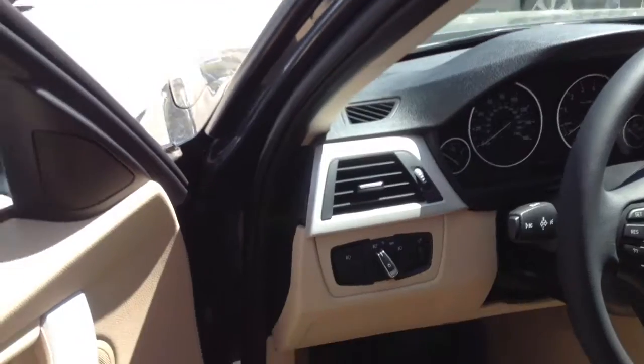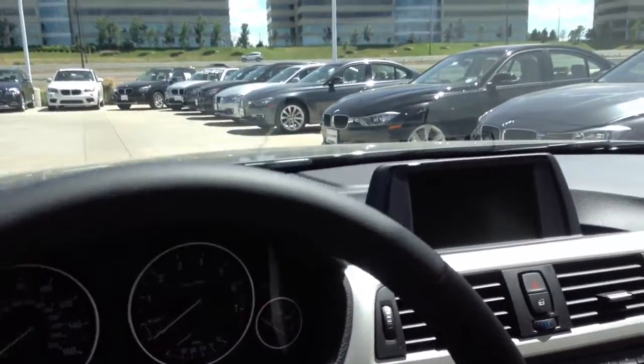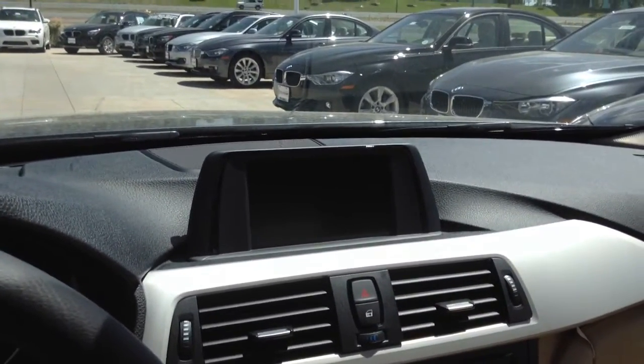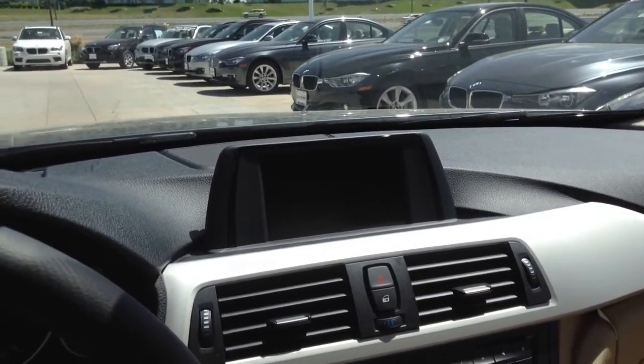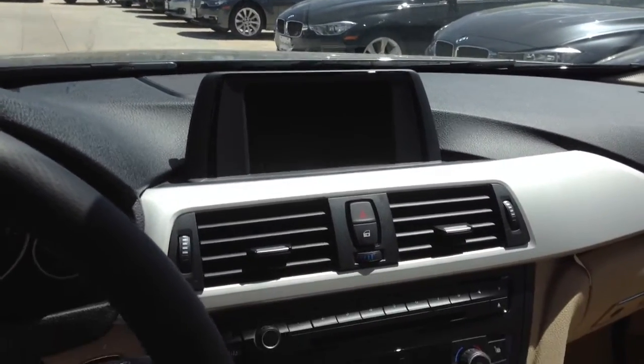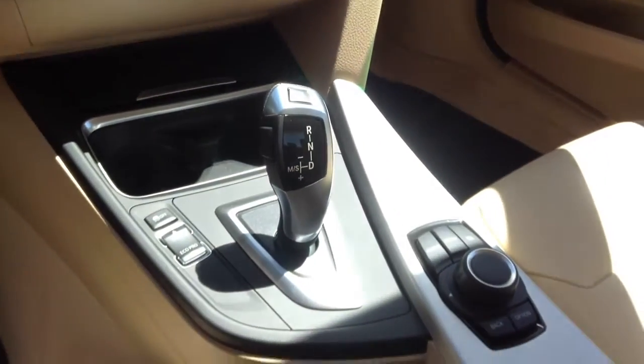The 320 is going to have the silver trim in most cases. A lot of your information will be up on that screen. This does not have nav, but in the new 3 Series all your information is displayed up there — radio, telephone, things like that. iDrive system.